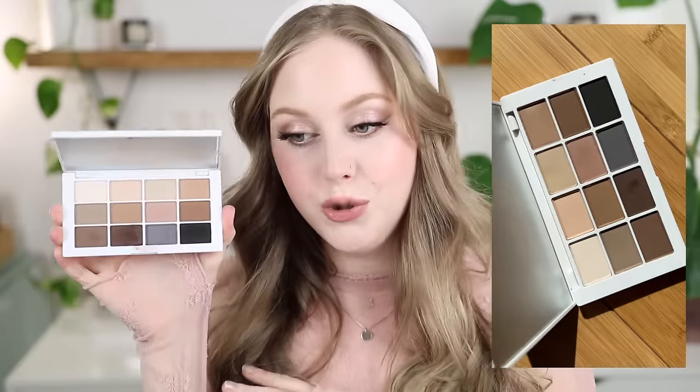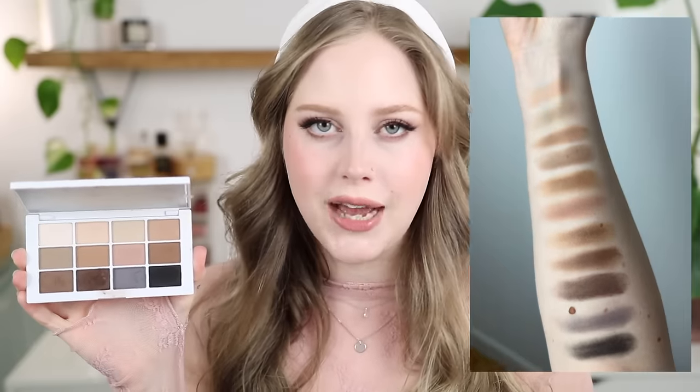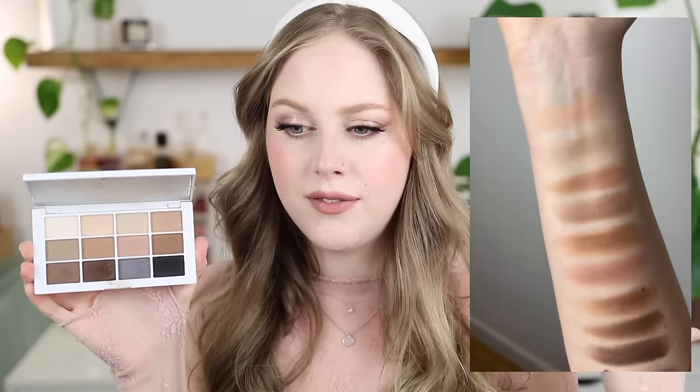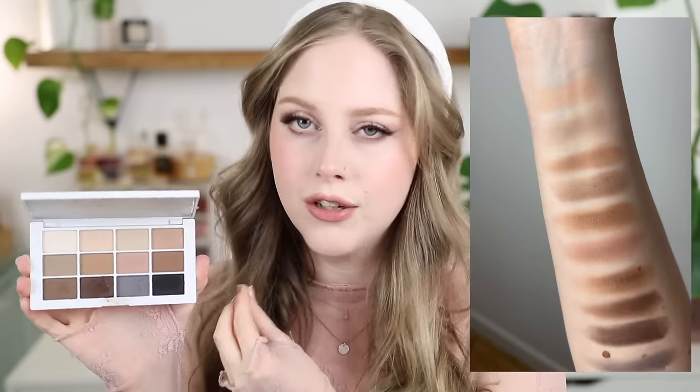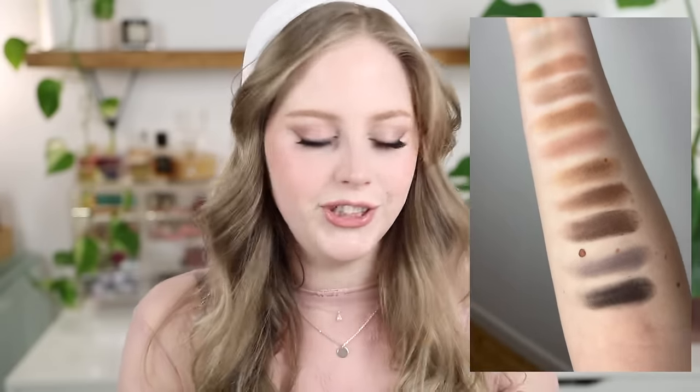Next is a newer palette — the Makeup Armario Master Mattes. I do have the warm version, but this new neutral version is by far my favorite now. These are really pretty, beginner-friendly shadows — not super pigmented, a little pared back, so they're really blendable. These are very desaturated colors, so they're gorgeous for fair skin or if you have cool undertones. This is just a great little matte everyday palette.